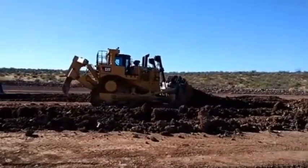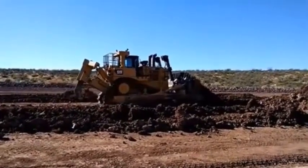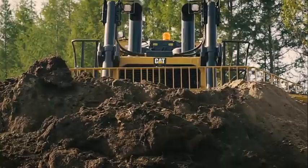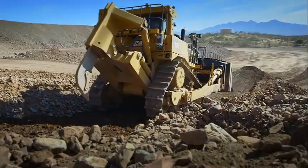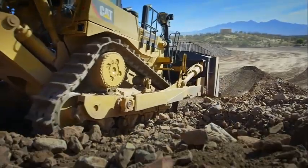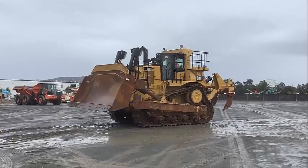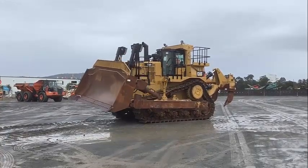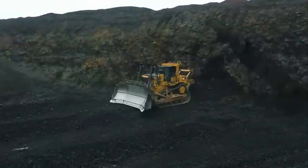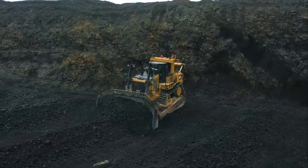The Caterpillar D10 T2 is designed for easy maintenance and serviceability. The machine's engine and other major components are easily accessible, making it easy to perform routine maintenance and repairs. The machine's modular construction makes component replacement simple, minimizing downtime and boosting production. Caterpillar's extensive service and support network provides users access to technical assistance, maintenance and repair services, and replacement components.